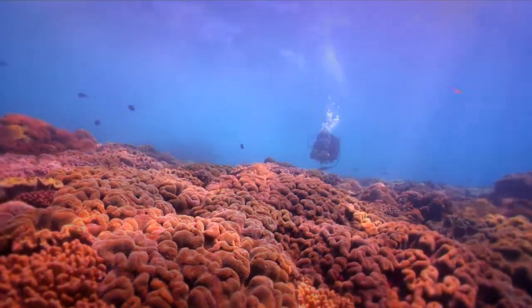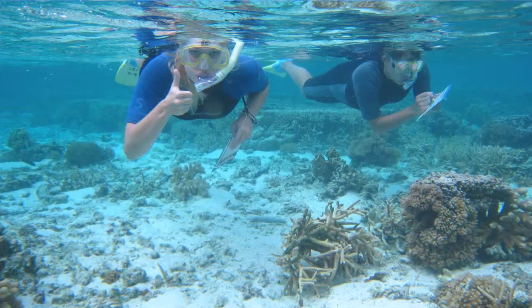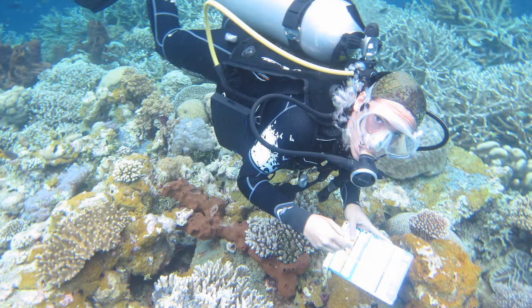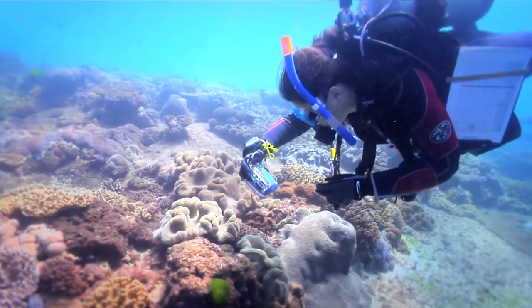You can help support our ReefCheck efforts by becoming a ReefSearcher and sharing what you see on the reef. ReefSearch is a program that allows any snorkeler, diver or reef walker to identify and record some of the same indicators monitored by our trained volunteers during a ReefCheck survey.